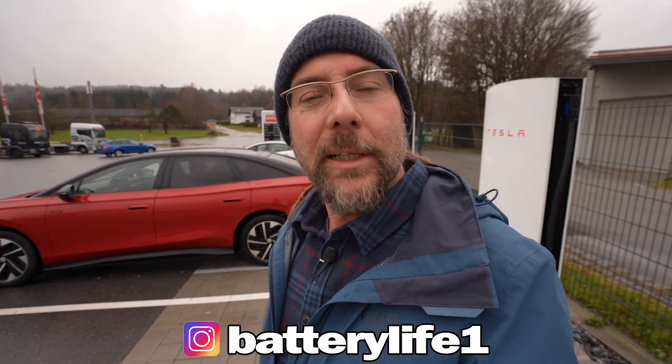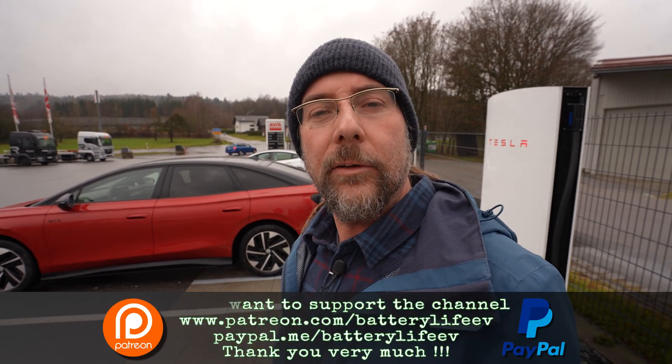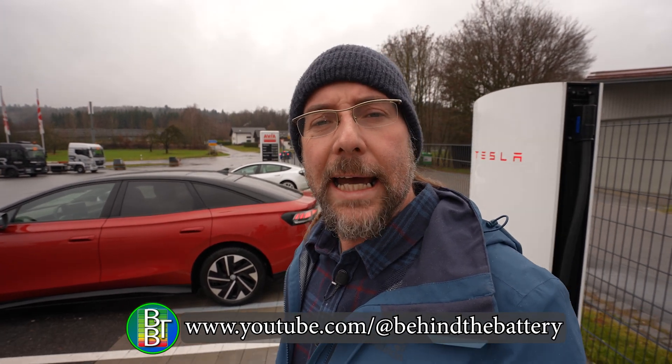We're going to go home now. If you want to follow me on Instagram, it's batterylife1. If you want to support the channel, there's a Patreon link in the description below, and here on YouTube there's also channel membership. If you want to know what's happening behind the scenes, I have a third YouTube channel called Behind the Battery. Thank you very much for watching. Have a great day and take care. Bye.